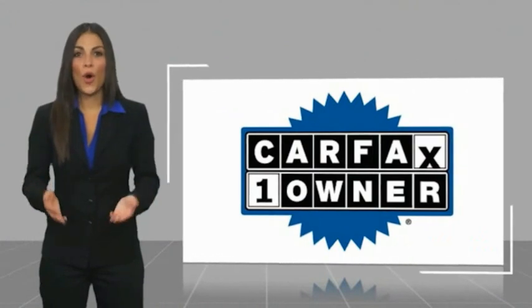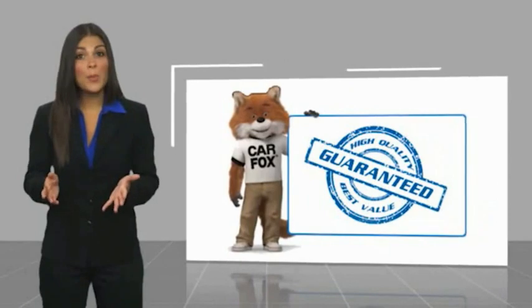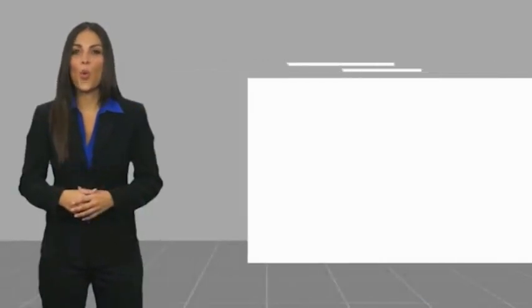This is a one-owner vehicle with a Carfax vehicle history report. Be sure to find a complimentary copy of this report online, or contact the dealership. This vehicle qualifies for the Carfax buy-back guarantee.